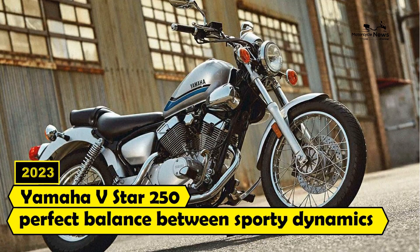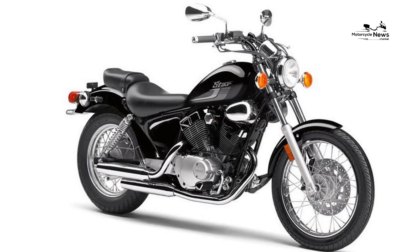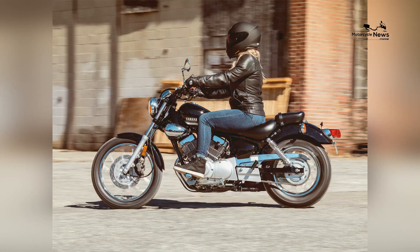2023 Best Motorcycles for Smaller Riders: Yamaha V-Star 250. When it comes to motorcycles that offer a perfect balance of size, comfort, and accessibility for smaller riders, the 2023 Yamaha V-Star 250 stands out as an excellent choice.